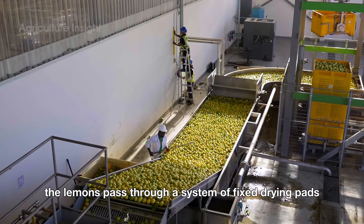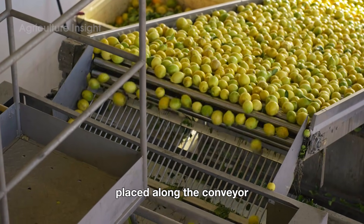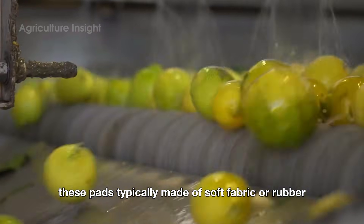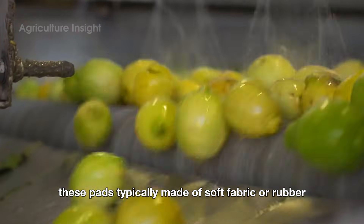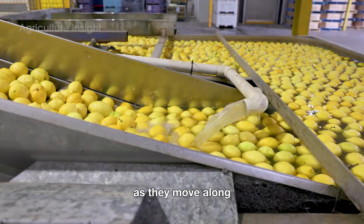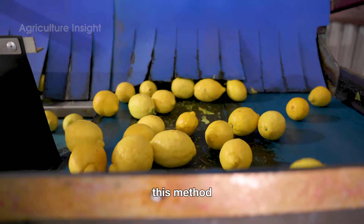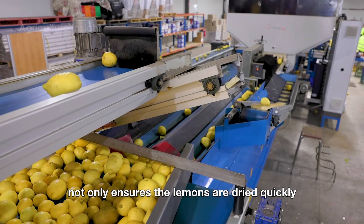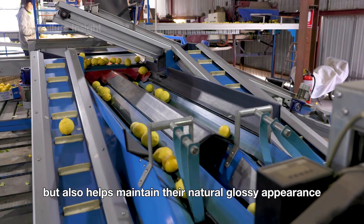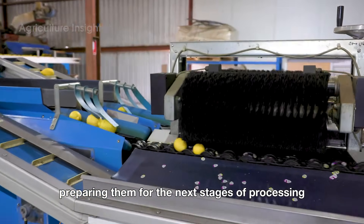Next, the lemons pass through a system of fixed drying pads placed along the conveyor. These pads, typically made of soft fabric or rubber, gently touch the surface of the lemons as they move along, removing any remaining water from the washing process. This method not only ensures the lemons are dried quickly, but also helps maintain their natural glossy appearance, preparing them for the next stages of processing.